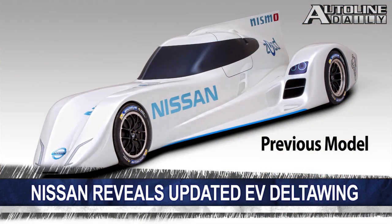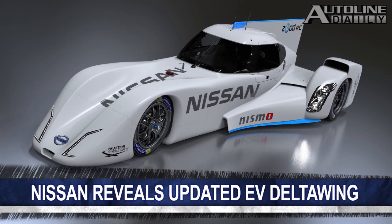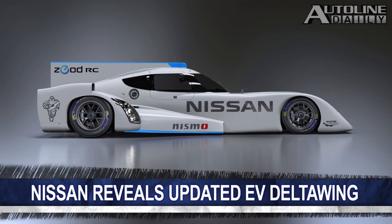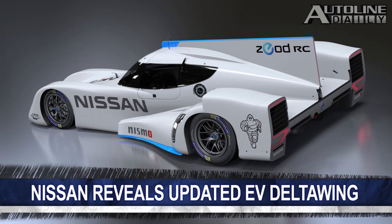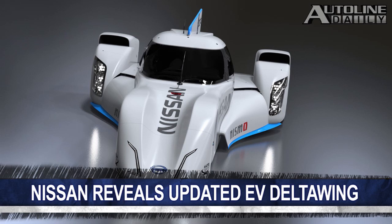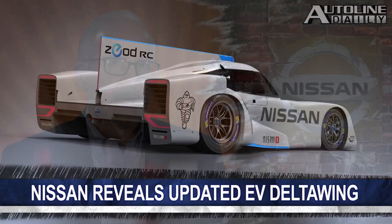And speaking of EVs, Nissan unveiled an updated version of its electric Delta Wing race car. The company showed off a version earlier this year, but the new model features updates to its styling, aerodynamics, as well as new cooling inlets. The car, which is officially called the Ziad RC, uses the same battery technology as the Nissan Leaf and is also equipped with a turbocharged engine.